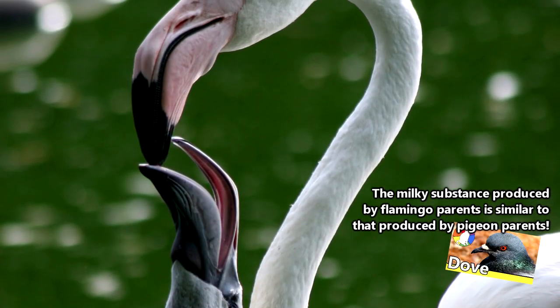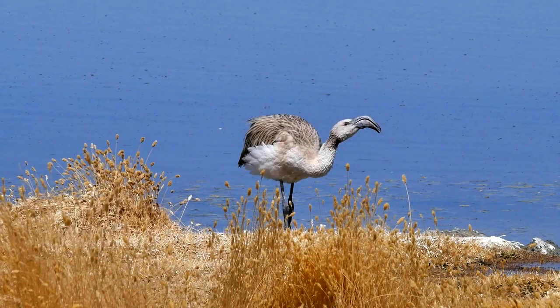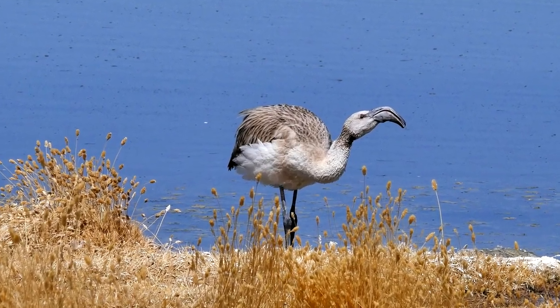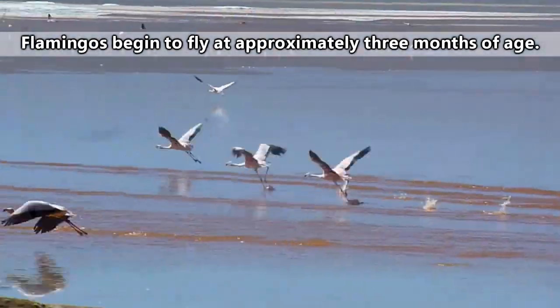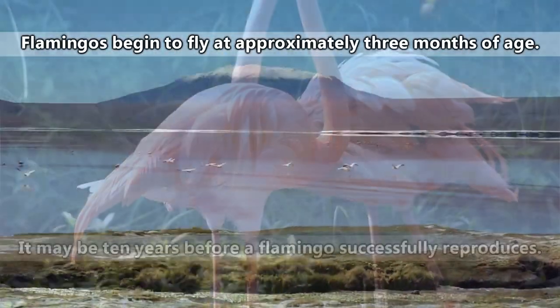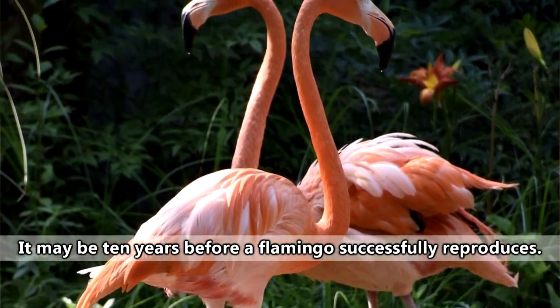Their parents will feed them a substance called crop milk. This substance is pink in color and will actually drain the parents of their own pink color while they're feeding it to their young. It'll take two or more years before the flamingo babies develop pink feathers of their own, and it might be another few years after that until they're ready to mate.